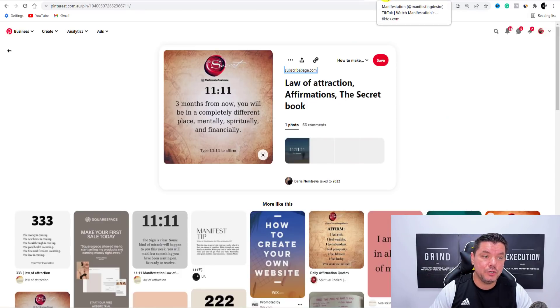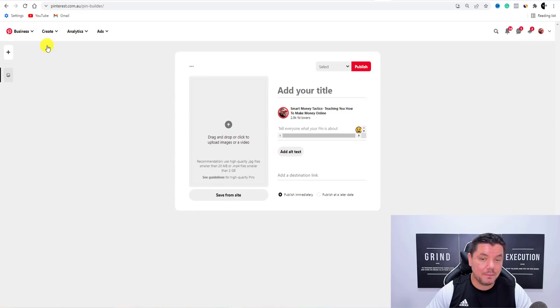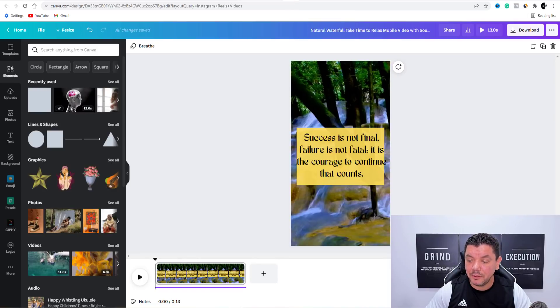This is exactly what you could be doing. You want to create yourself a business account. Then come over here and say Create a Pin — this is where you would upload that Canva pin. Let me just have a look and see how that's going — you can see it's uploading here. Once this Canva pin downloads, I'm going to show you how to upload this. Then I'm going to show you a few more traffic sources that you can do this on.